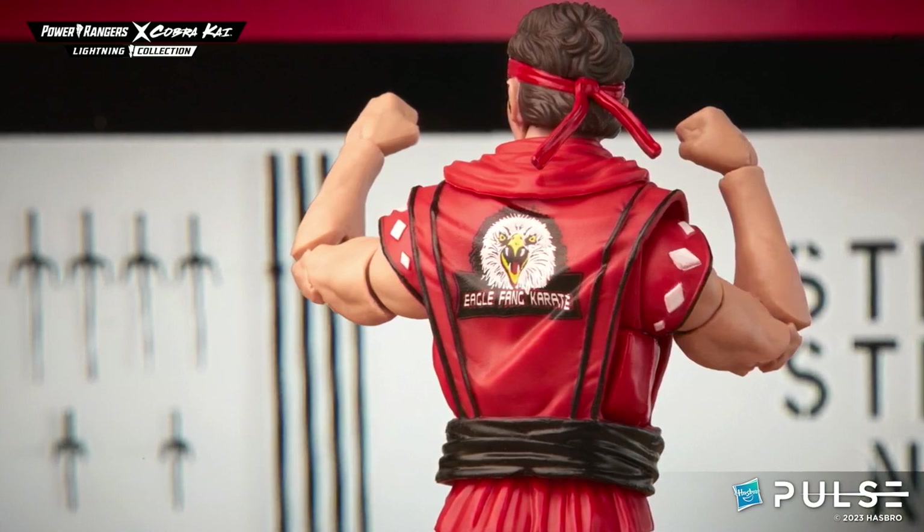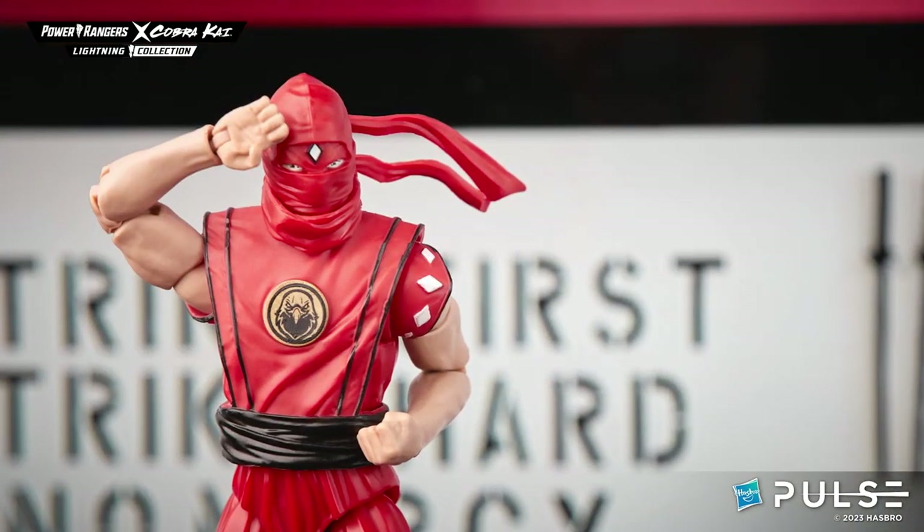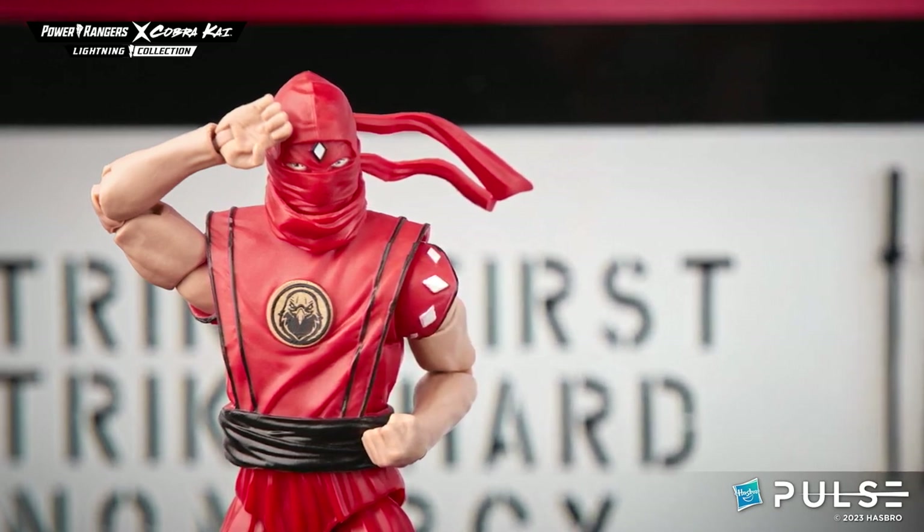When you look at these guys, they're almost a great expansion to your existing Ninjeti collection. Those of you who have been following along with us and collecting all those Ninjeti Rangers, this is almost like an incredible expanded universe within that.